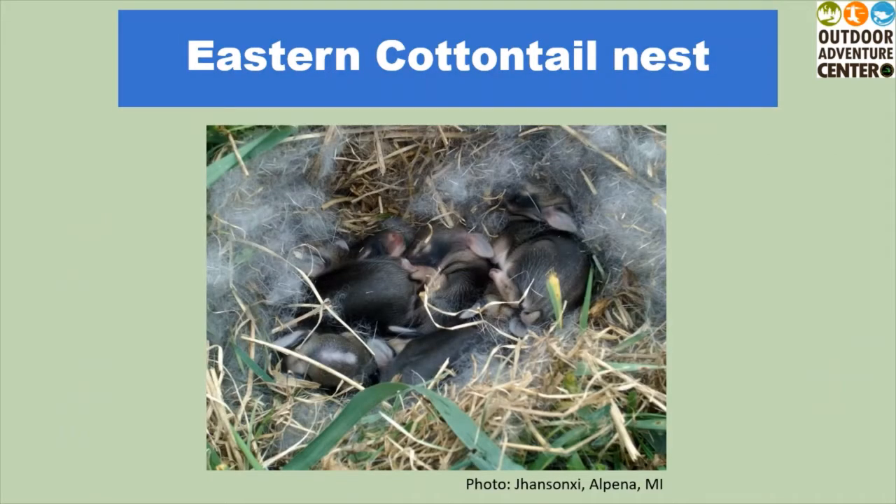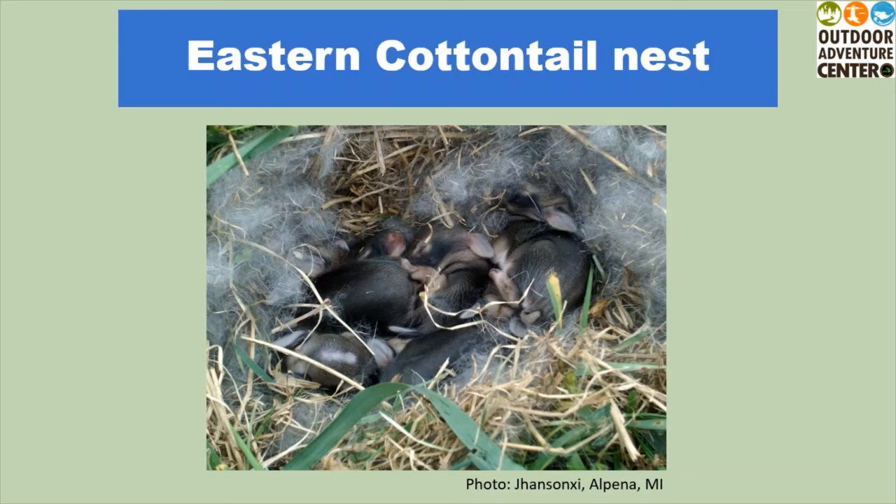As we come into spring, you may come across a nest of eastern cottontails in your yard. Even though you may not see their mom, she likely has not abandoned them. They will sometimes leave their nest unattended to avoid detection by predators. It is always best to observe adults and babies from a distance. Even if you think the babies are alone, mom is likely watching from nearby and will return when she feels it is safe. When in doubt, it is always best to keep our wildlife wild.